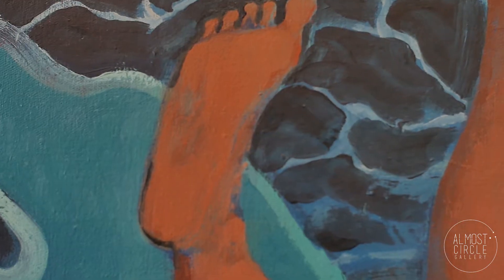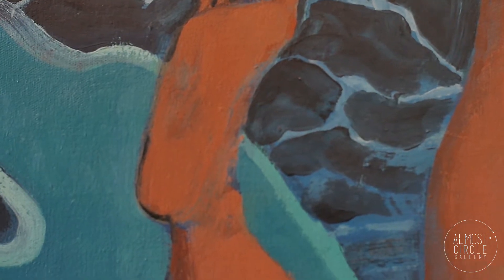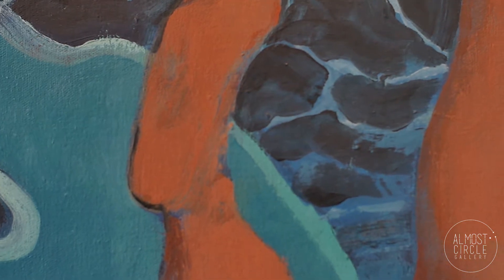It just wasn't coming together at all. And I was about to just give up on it entirely when I turned it over and I started to see two little feet in it for some reason. It started to become two feet, but actually from under the water looking up.